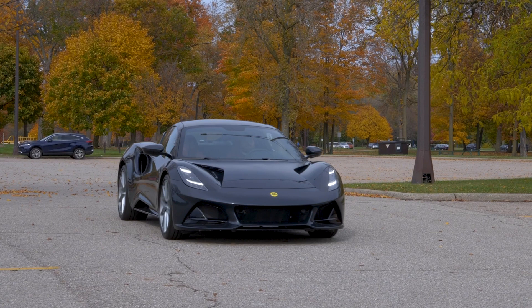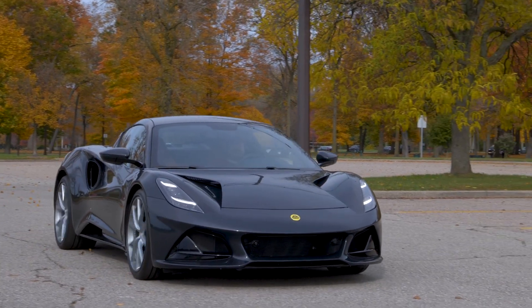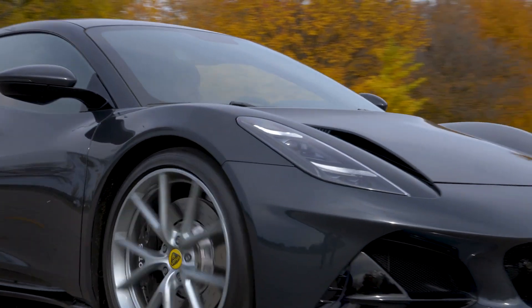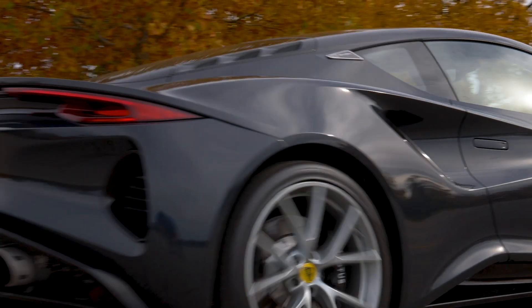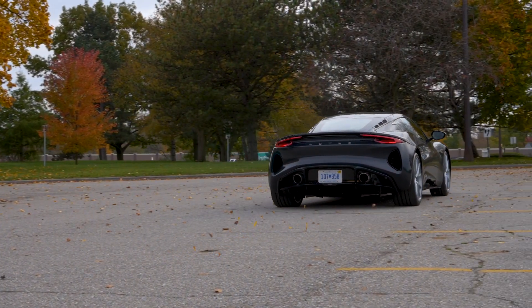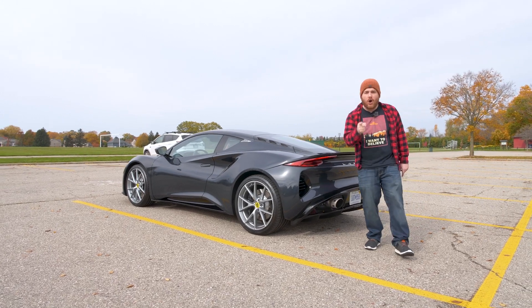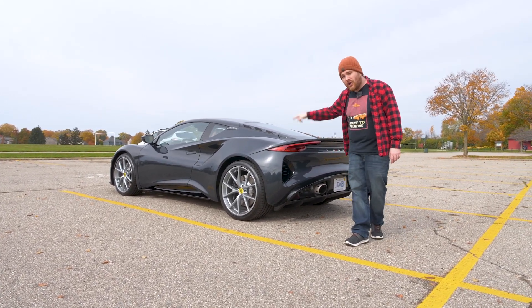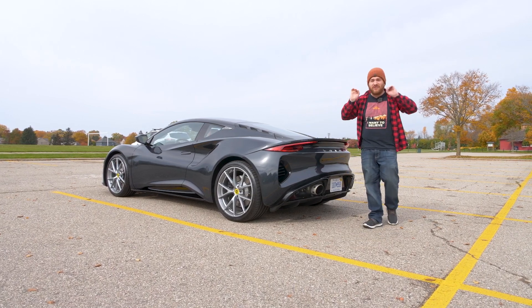It has 400 horsepower. The engine is in the middle — it's a 3.5-liter Toyota V6 with a supercharger on it. It's got hydraulic steering, not electric steering, so you feel everything. It's got a tiny little pedal box so you can heel-toe — even if you don't know how, you'll do it by accident. This is one of the best enthusiast sports cars on the planet. I cannot stress that enough. If you like driving, you will love this car. It is perfection.